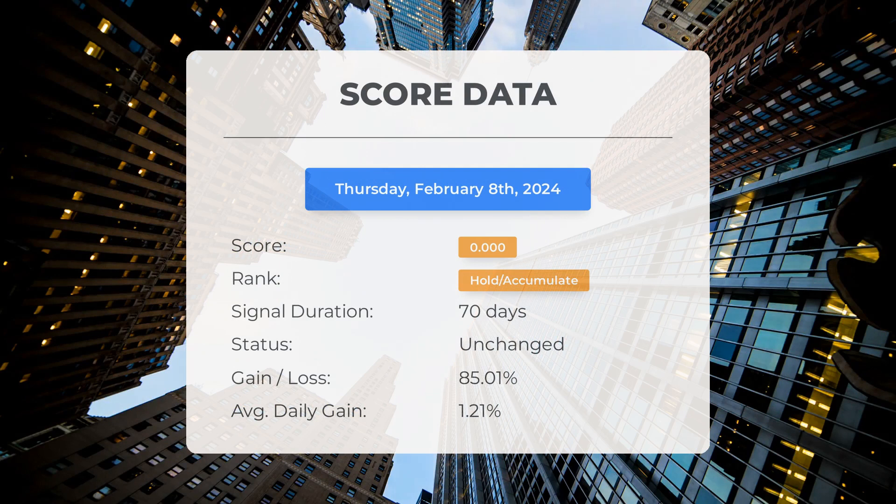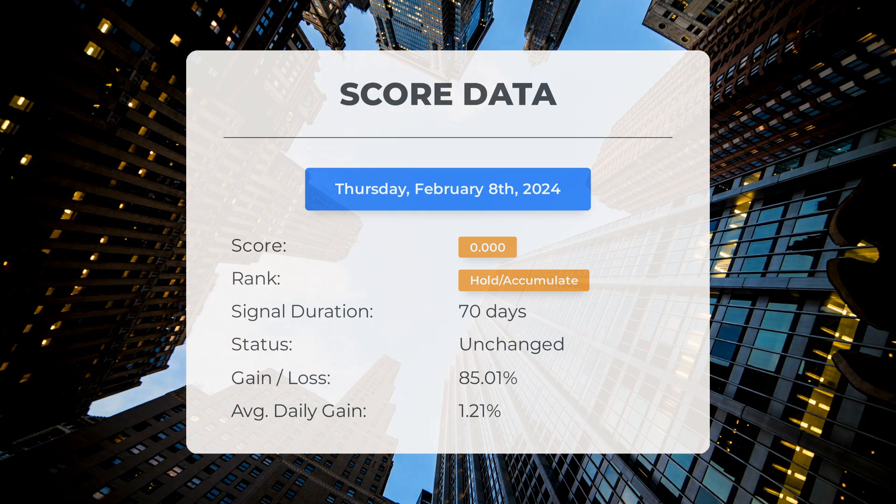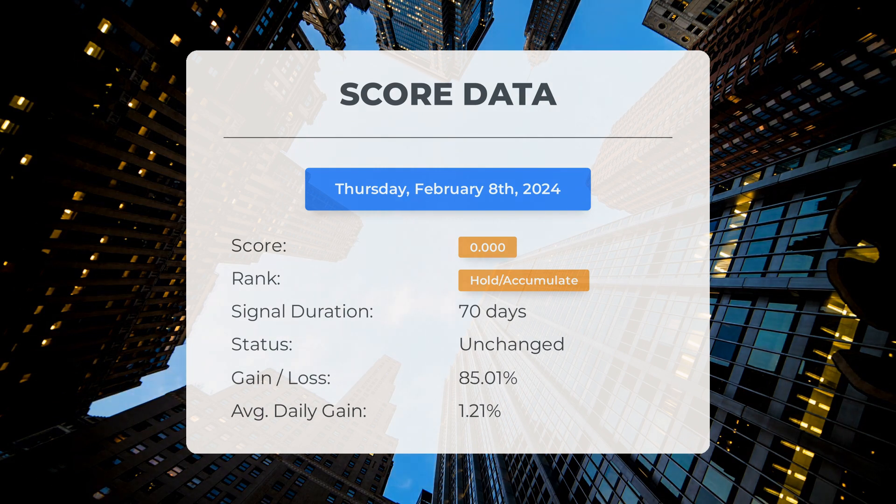Since October 30th, 2023, our system has ranked CrowdStrike as a hold/accumulate with a score of 0.00. The stock has gained an impressive 85.01 percent since we first recommended buying CrowdStrike 70 days ago, translating to an average daily return of 1.21 percent. Our system indicates high volatility and risk for the following trading day due to recent developments, and it's uncertain which direction the stock will take next.